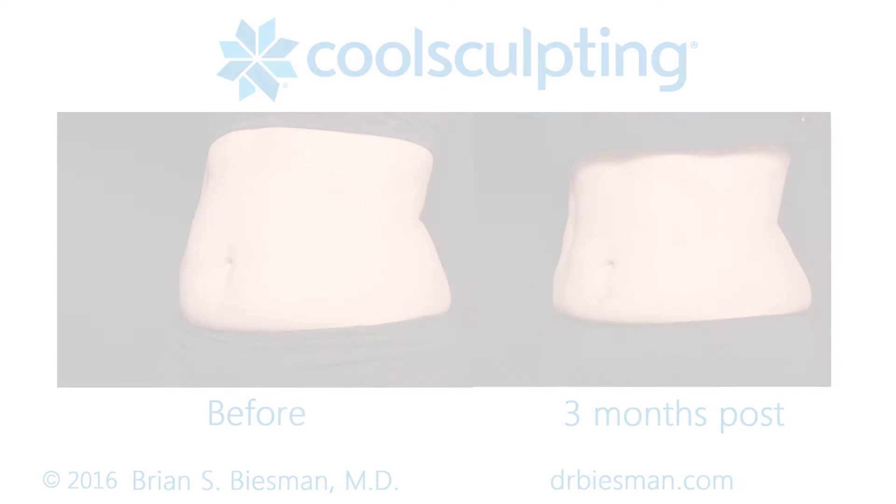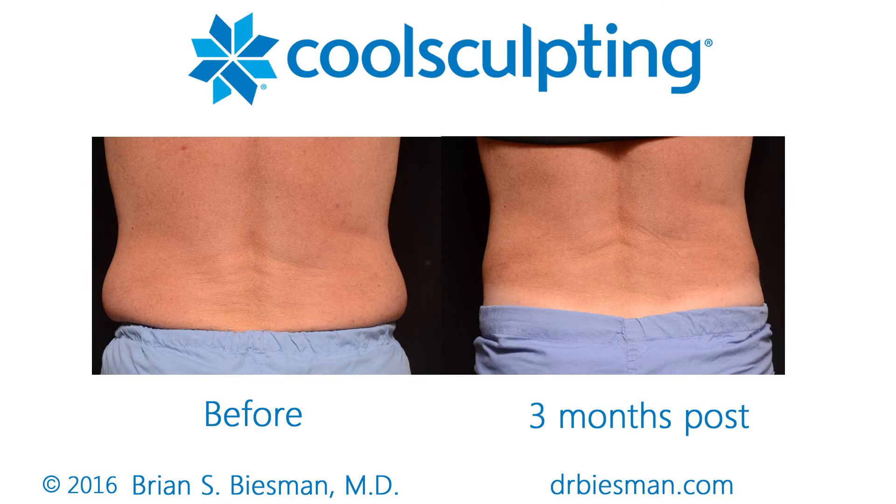The typical areas that we treat with CoolSculpt are the abdomen, love handles, upper back or bra fat. We do treat inner thighs and outer thighs, and CoolSculpt is now FDA-cleared to treat the submental fat, the fat under your chin.